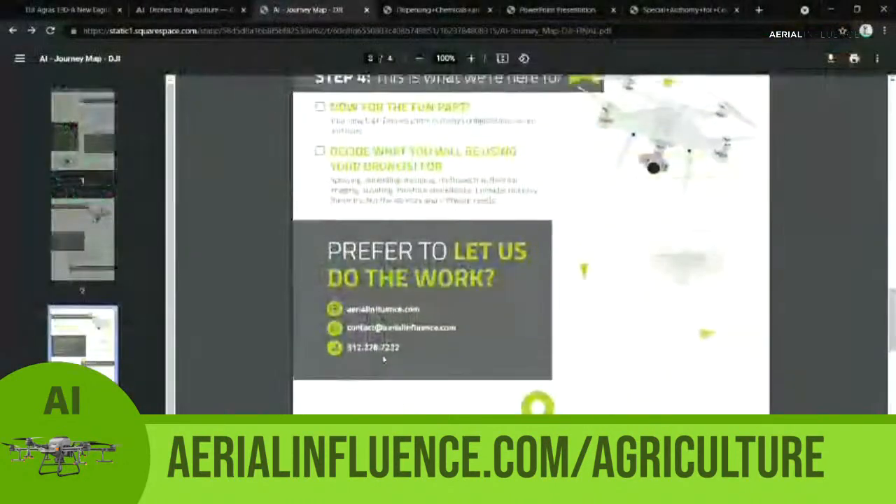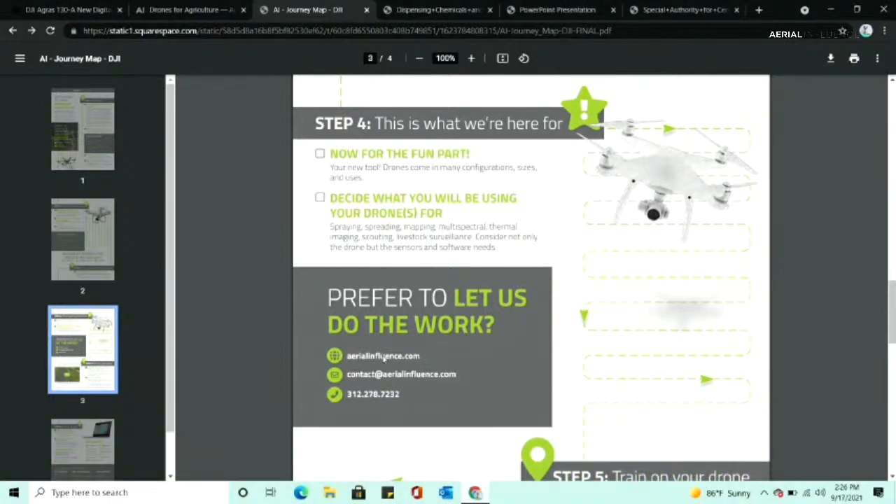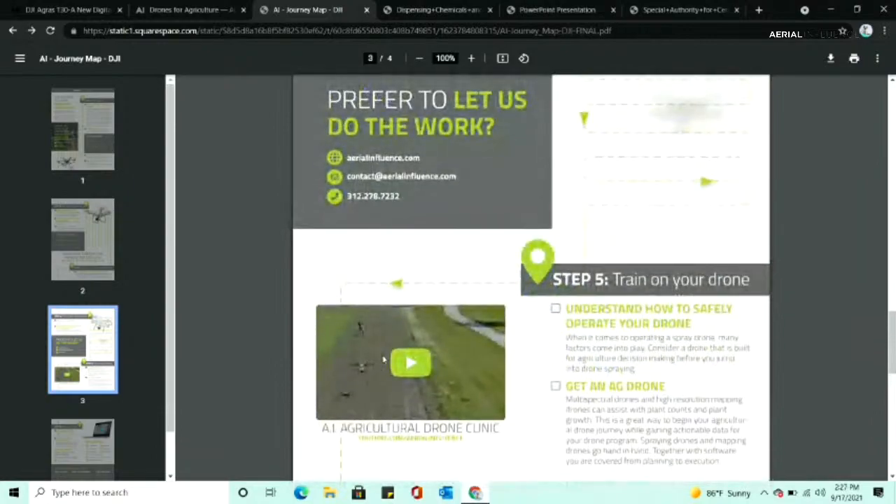Step four is getting your drone — and that might mean using something in addition to a spraying drone, like a multispectral camera, a Phantom 4 RTK, or maybe an M300. Those college students had never seen a T30 before — not many people have seen them in person at this point.